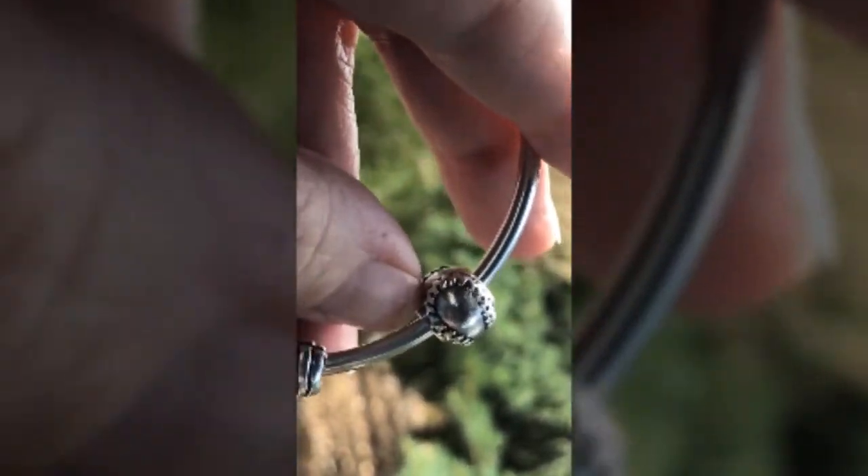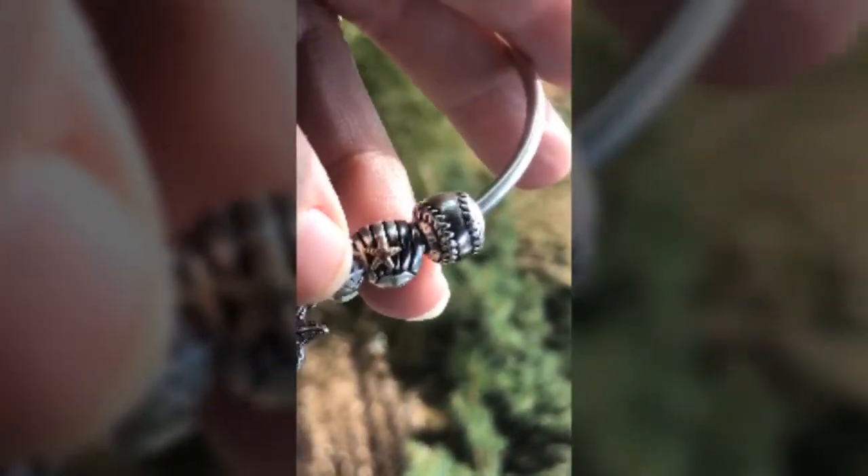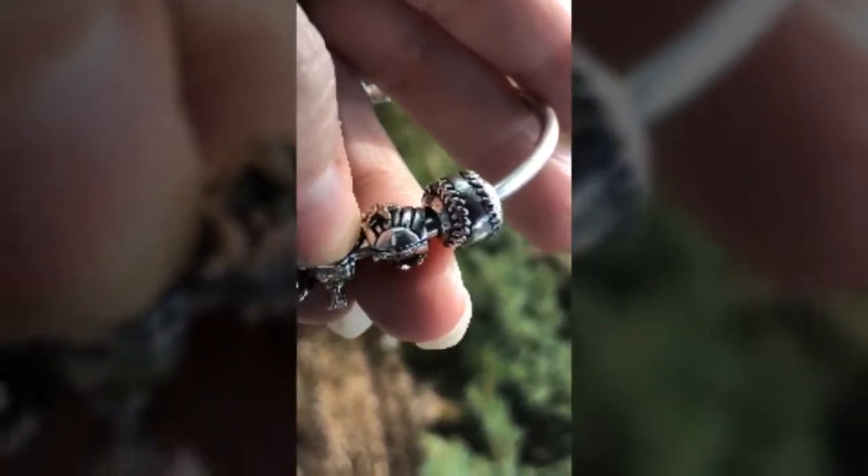Or I should say — home run? Okay, that's really corny. Alright guys, let's see what else we can find out there.